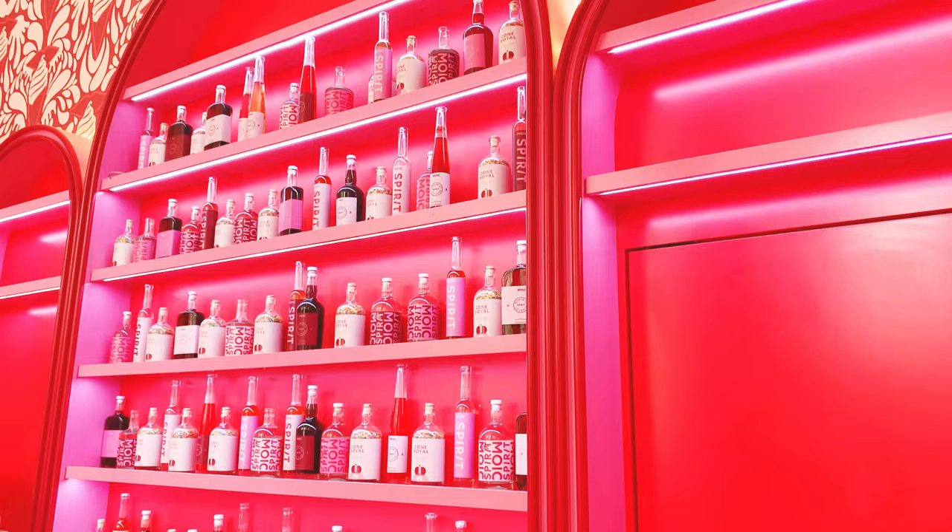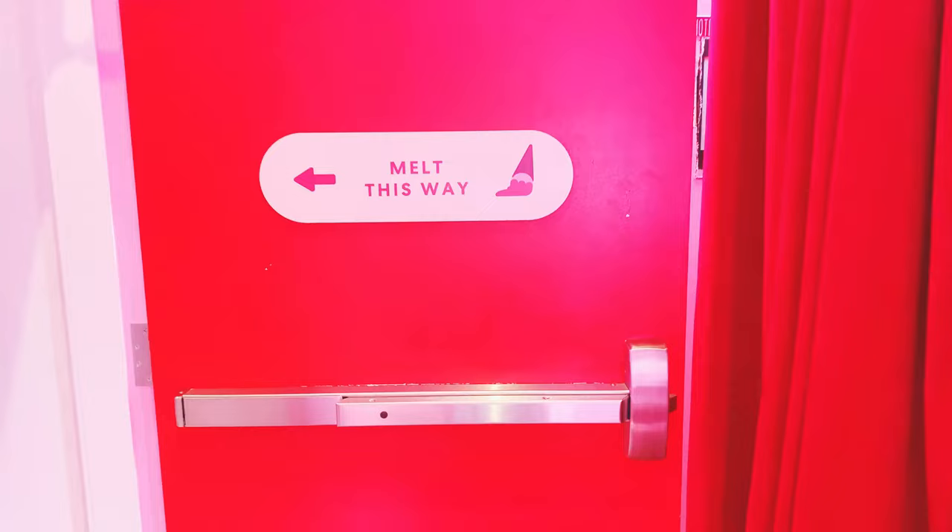This was the wall of sprinkles behind the ice cream station, and oh my gosh, I think they did a really, really nice job of displaying this.